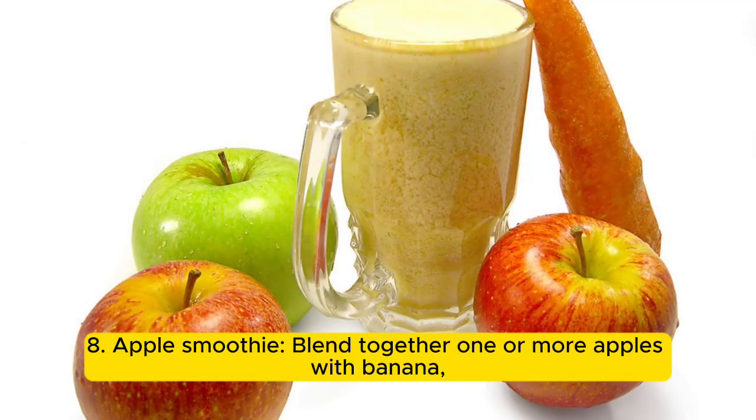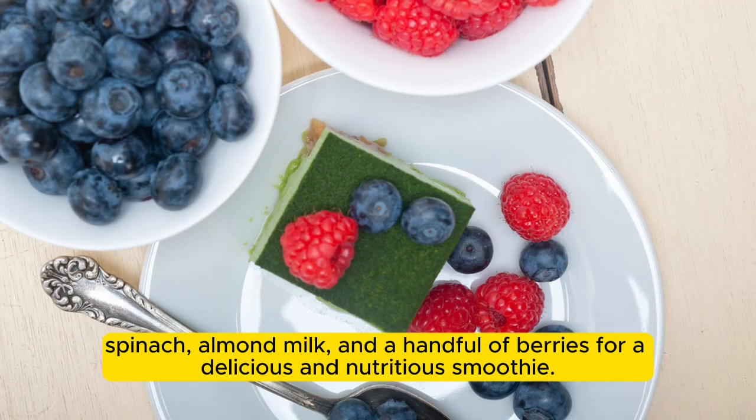8. Apple smoothie: blend together one or more apples with banana, spinach, almond milk, and a handful of berries for a delicious and nutritious smoothie.